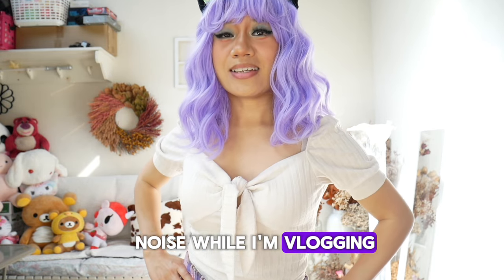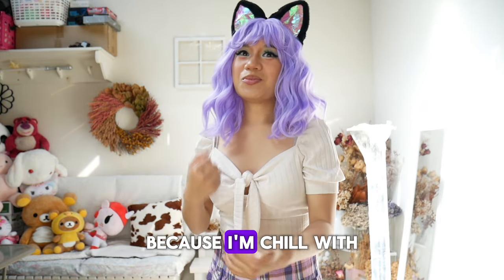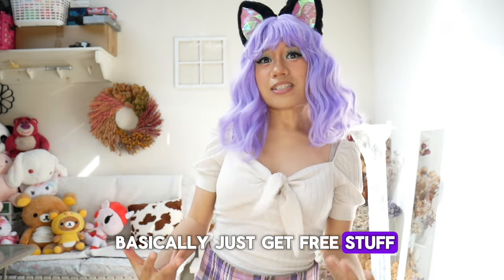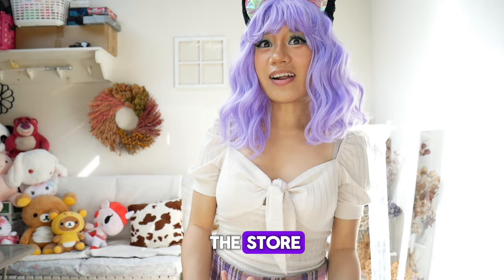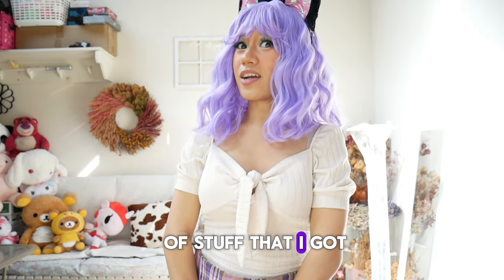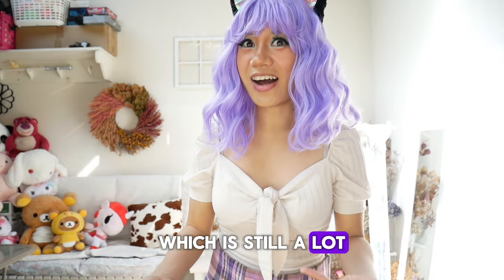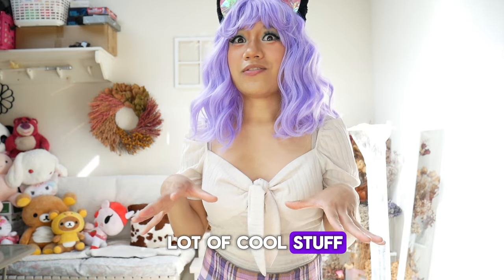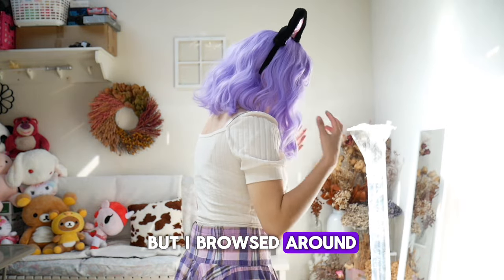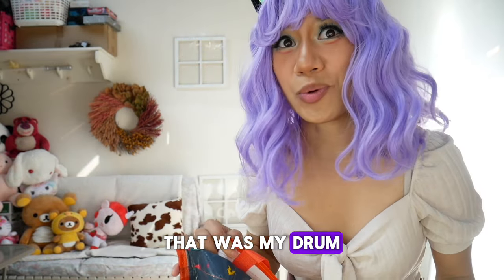I got free stuff because I visited the Amazon return store and made connections — now I can get free stuff in exchange for reviewing items for the store. I only got a limited amount, like four or five items, which is still a lot. I always make sure I get something cool when I get something for free. I browsed around the shop and here's what I got.